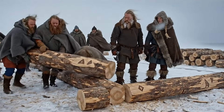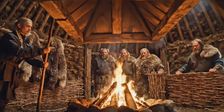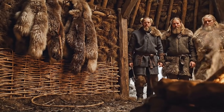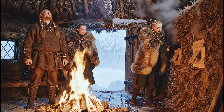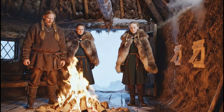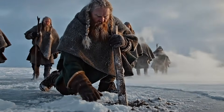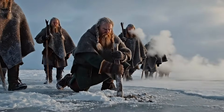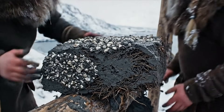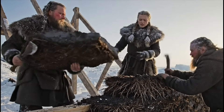In this video, we will explore ten of the most advanced Viking construction and survival techniques used to fight the cold. Each one reveals how deeply the Norse understood the land, the climate, and the materials available to them. And as we reach the final technique, you will see the one that mattered most — the method that turned an unheated longhouse into a small, self-sustaining microclimate of warmth and resilience. This is the top ten Viking techniques for building, insulating, and surviving the northern cold.